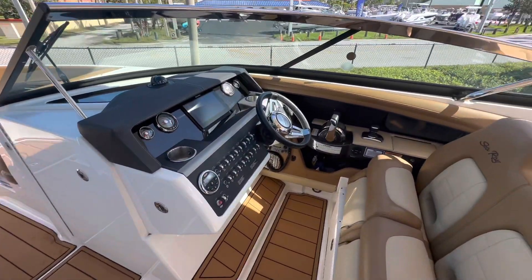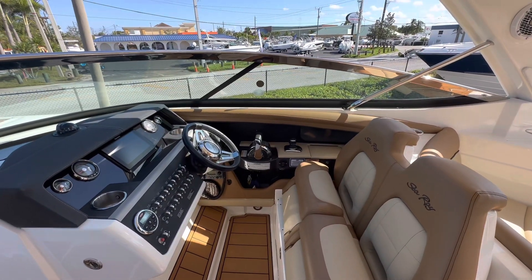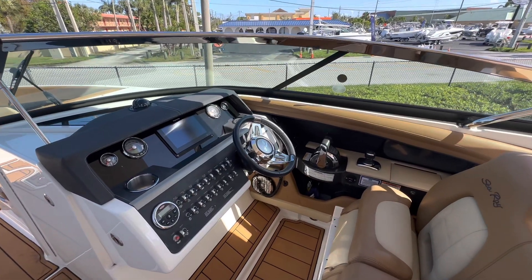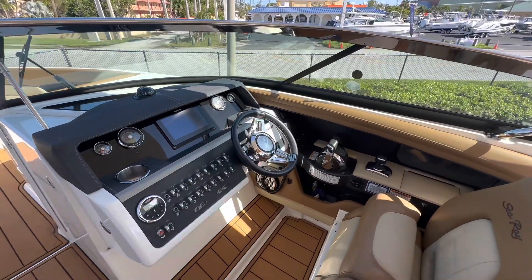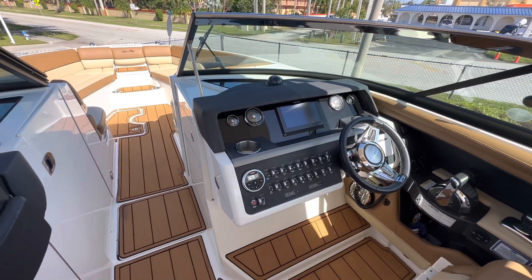The boat has just about 600 hours on its motors. Features include joystick operation, autopilot, auto-set, auto-heading, and Skyhook. Also included are digital throttle controls and a new Raymarine Axiom screen.